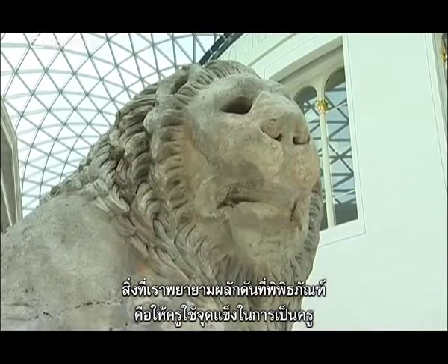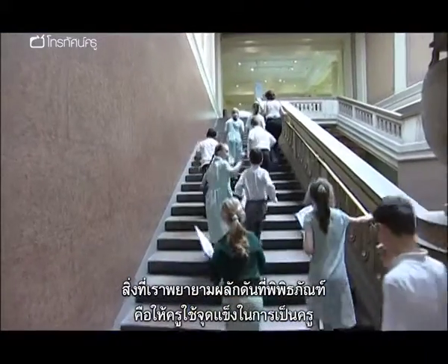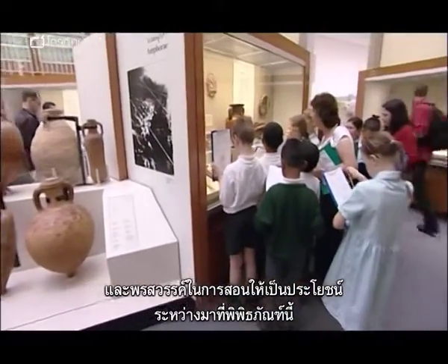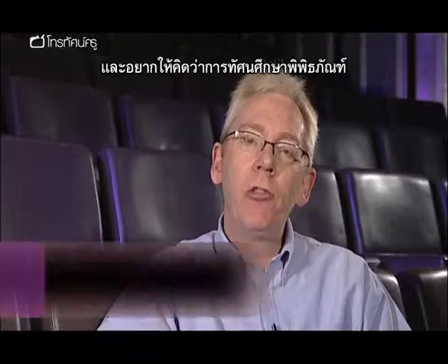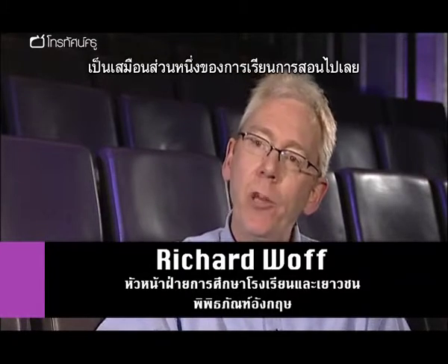What we tend to encourage here at the museum is for teachers to think about trying to utilise their strengths and their talents as teachers within the museum. Just to think about the museum visit as almost like an extended lesson in a peculiar classroom.